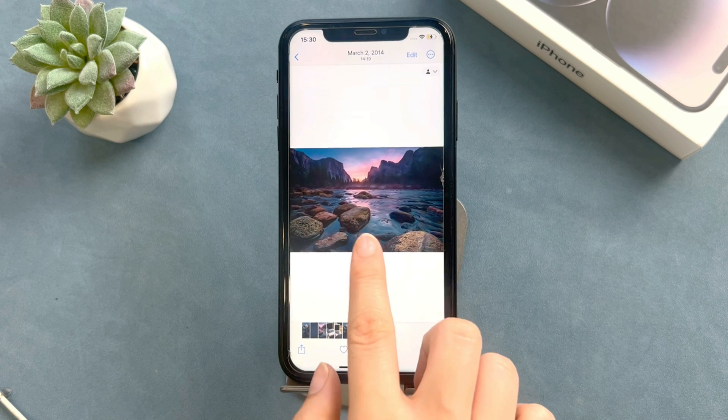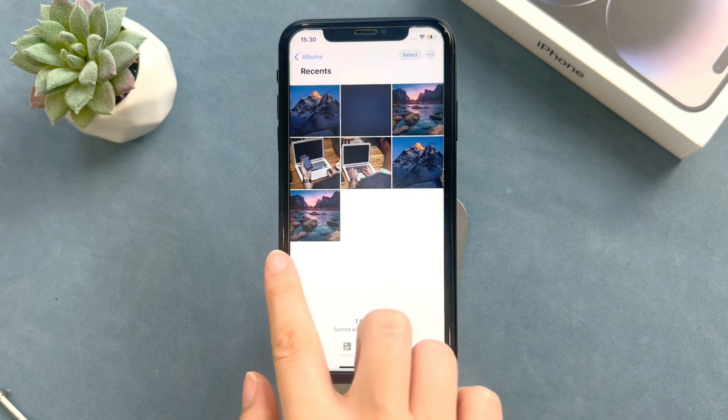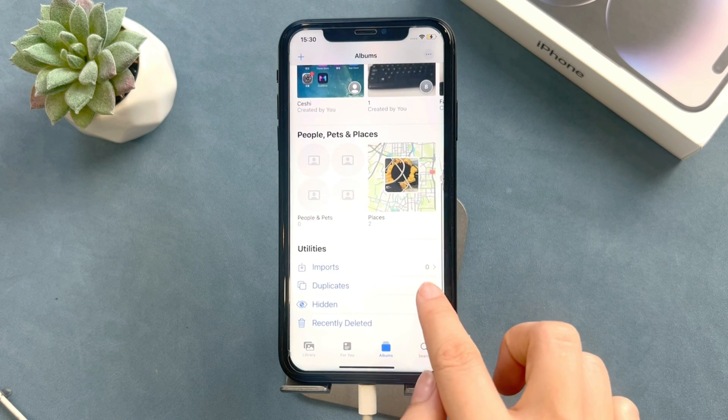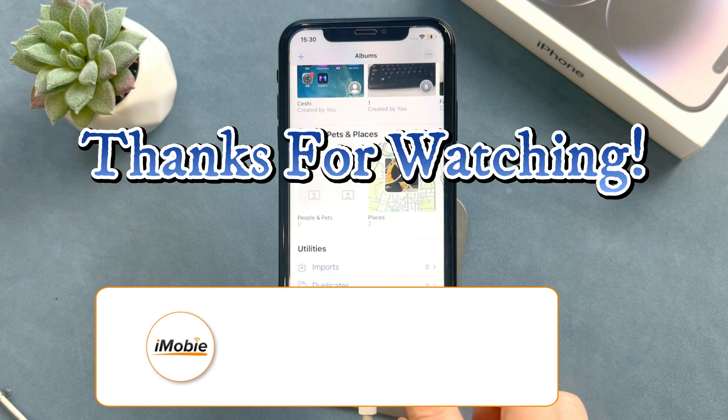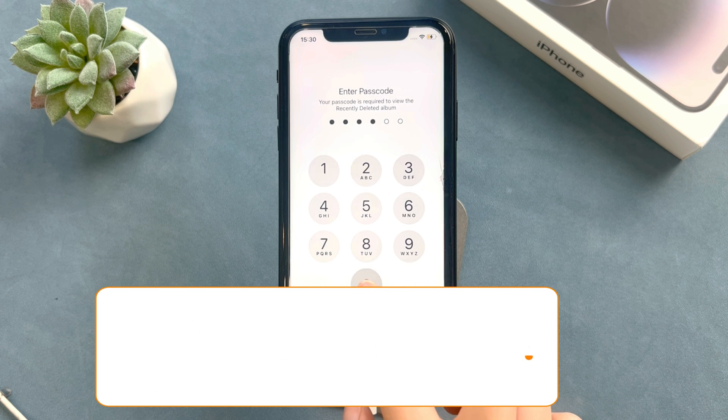That's all of the three methods of how to get permanently deleted photos back on iPhone. Hope you have recovered your photos successfully. If you have any problems, please leave a comment, and don't forget to subscribe to us to get more tips. See you next time.